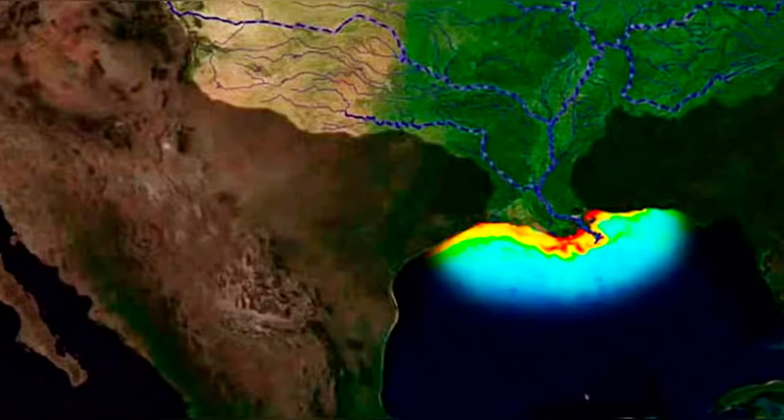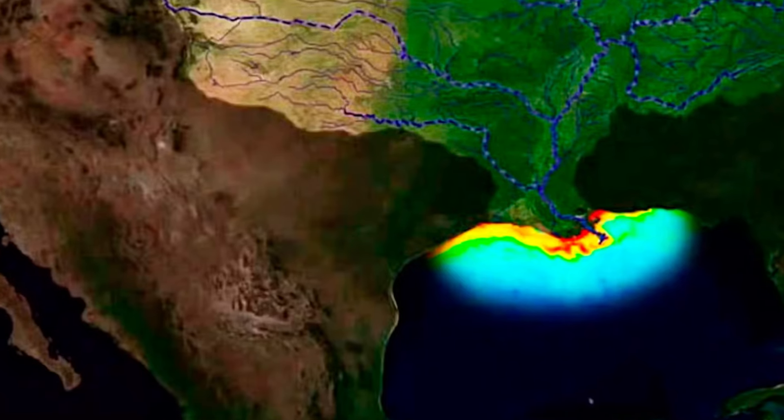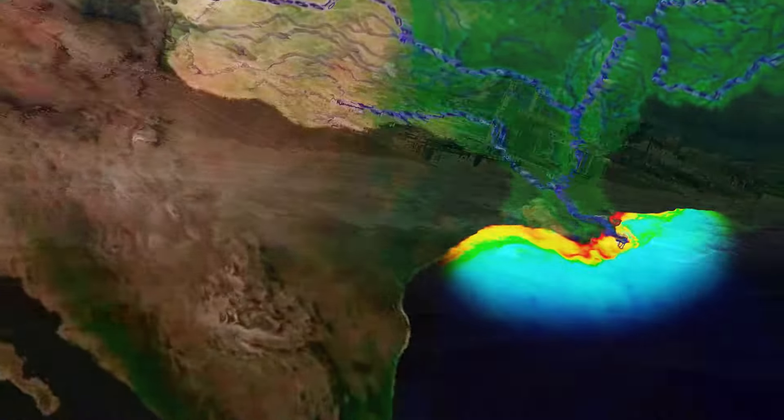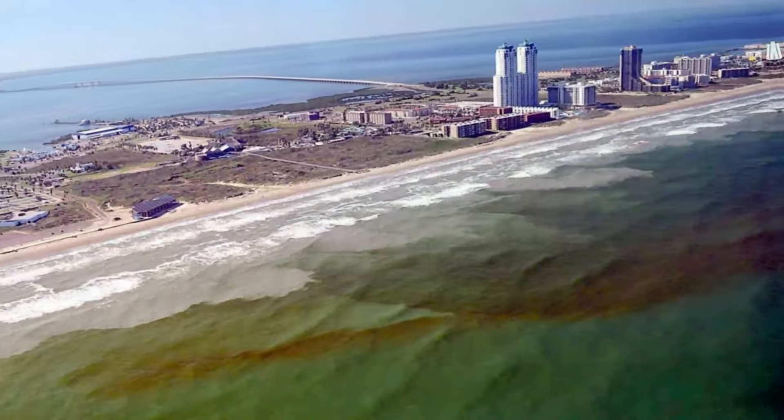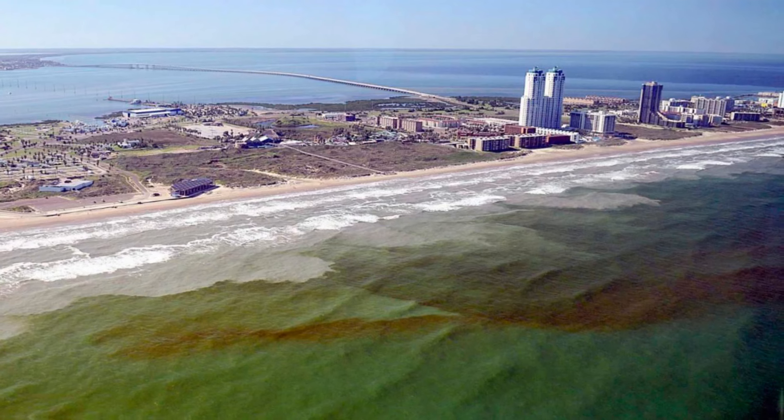There, the nutrients become food for algae, causing them to bloom. The algae are then eaten by microorganisms, which create a large amount of waste. Other microbes feed on this waste, using oxygen dissolved in the water for this process.